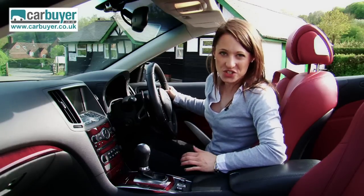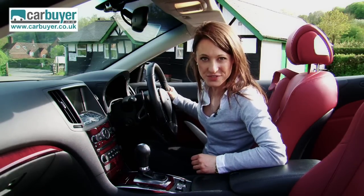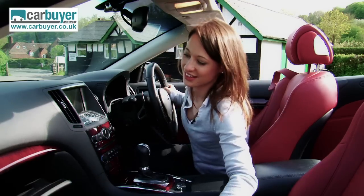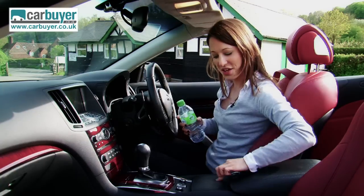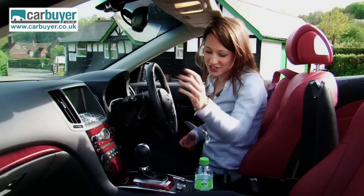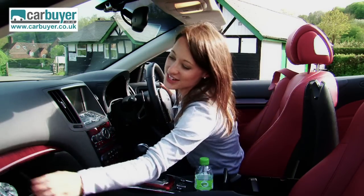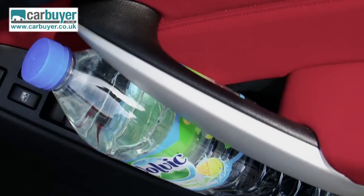Now, is this luxurious car going to pass the big bottle test? Well, let's find out, shall we? Yes, it fits in the glove box. We've also got two cup holders here, more storage here, and I know already that this big bottle also fits in the door card.